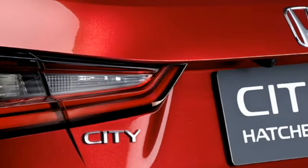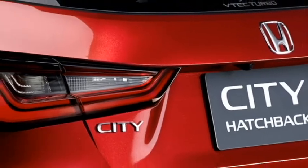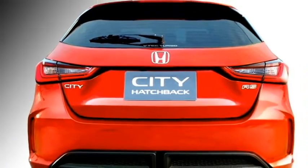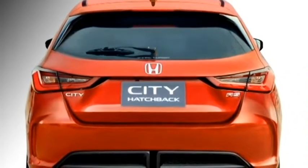The rear profile of the car looks sportier with horizontally set dual LED taillights, rear washer and defogger, a tailgate-integrated spoiler with emergency braking light, rear wiper, rear fog lamps, and an updated rear bumper.